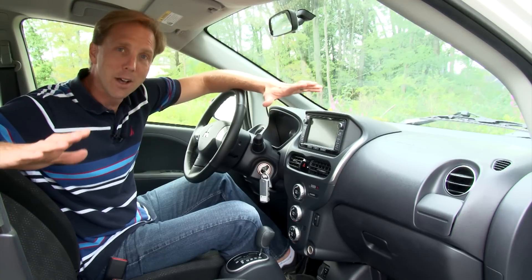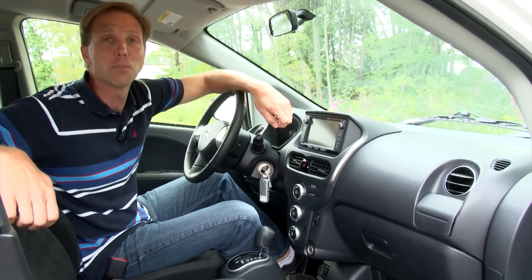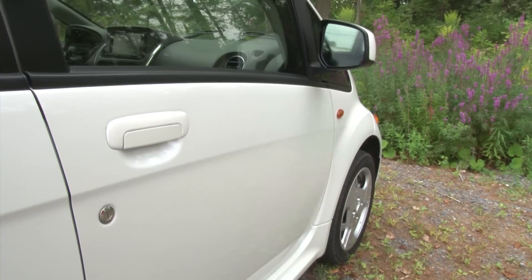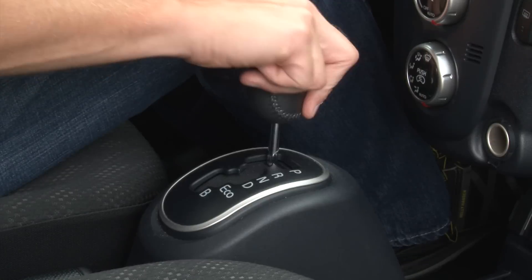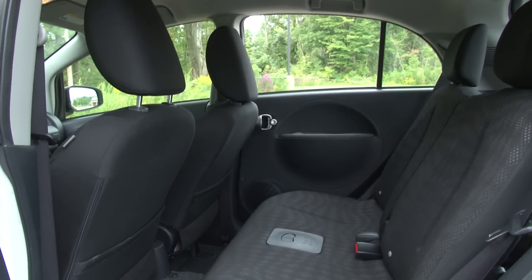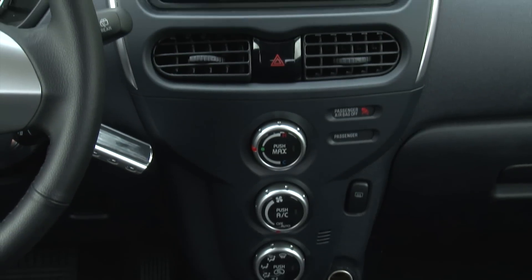But everything else about this interior lets you know exactly how Mitsubishi keeps the price so low. It is embarrassingly cheap. From the hollow-sounding doors to the dreadful appearance of the cabin, everything feels like it's one more touch away from breaking. As if you needed any more proof, this solidifies that Mitsubishi is either clueless or simply doesn't care about the demands of the American market.